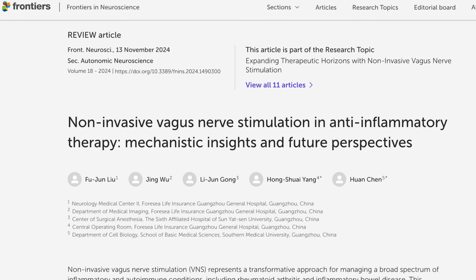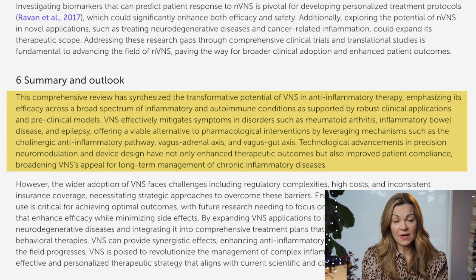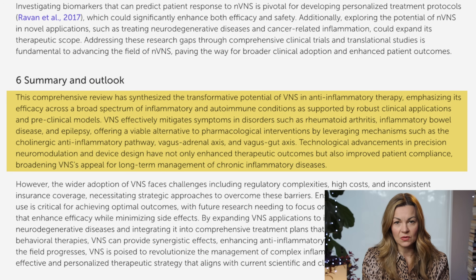For chronic pain and inflammation, new trials are exploring the use of vagus nerve stimulators for inflammation-linked conditions like rheumatoid arthritis and inflammatory bowel disease. A review in the journal Frontiers in 2024 felt that with refined technology, optimized treatment protocols, and by exploring combining it with other therapies, VNS has the potential to revolutionize the management of chronic inflammatory and autoimmune disorders.